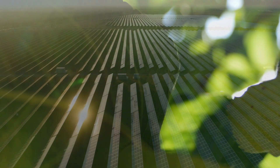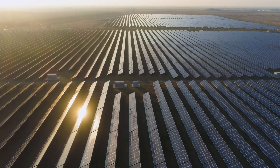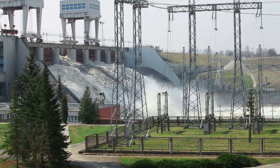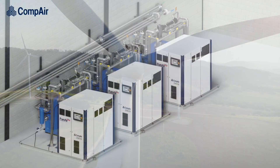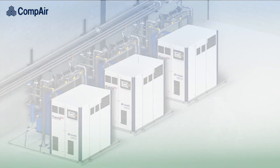Rising electricity bills, carbon reduction, sustainability. The cost and efficient use of energy will be high on your agenda, and this is especially the case if you rely on compressed air systems.